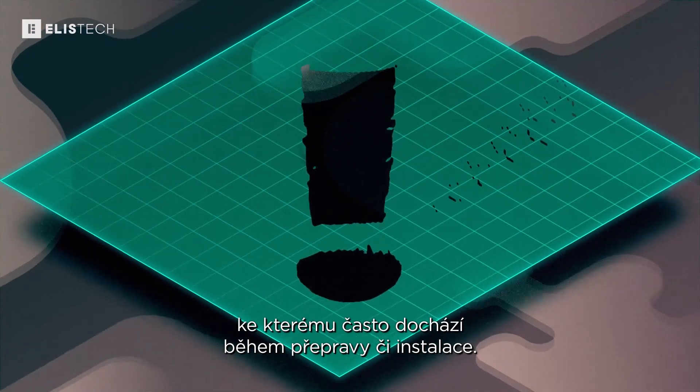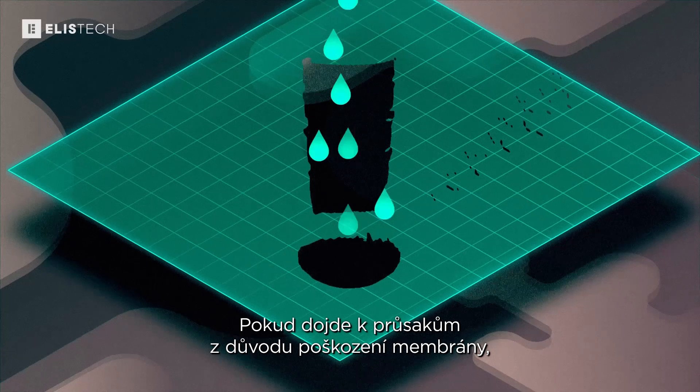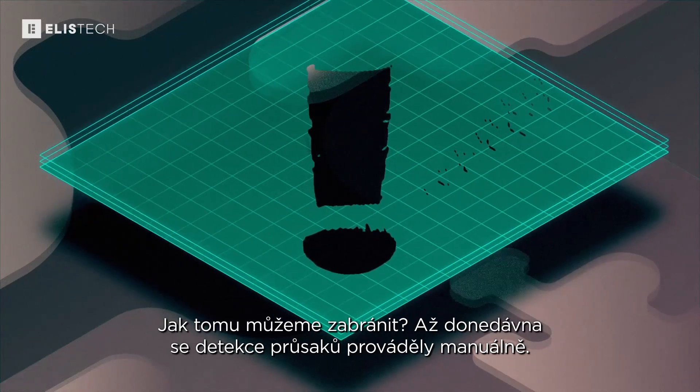which mostly happens during transport or installation. If a leak occurs due to a damaged membrane, it could cause major environmental damage and could cause harm to your company. How can we prevent that from happening?